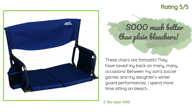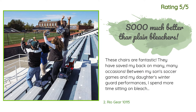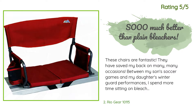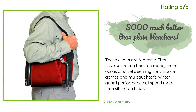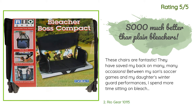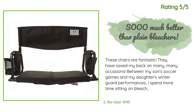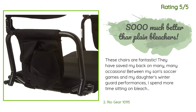Another happy customer said: These chairs are fantastic. They have saved my back on many occasions. Between my son's soccer games and my daughter's winter guard performances, I spend more time sitting on bleachers than I care to think about, and these chairs definitely help me make it through the long, uncomfortable games and performances. They are a little hard to figure out at first, but once you get it, folding and unfolding them is a breeze. They are lightweight and easy to handle, but I do wish the carrying strap was a little bit longer.